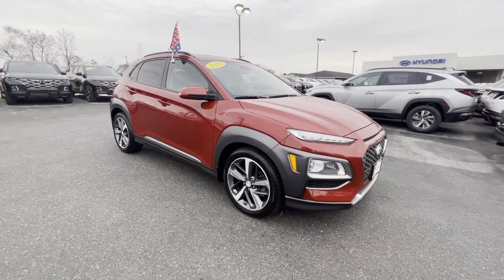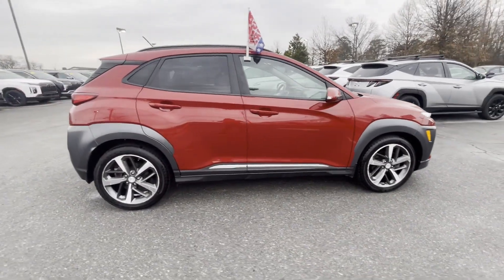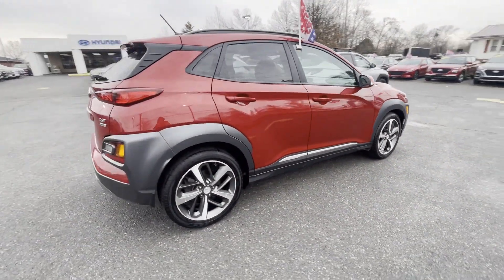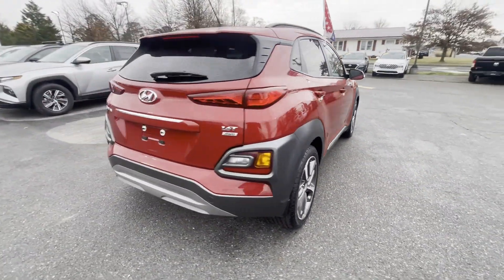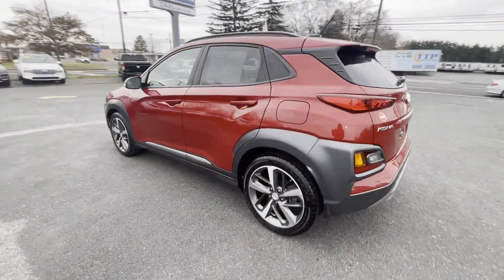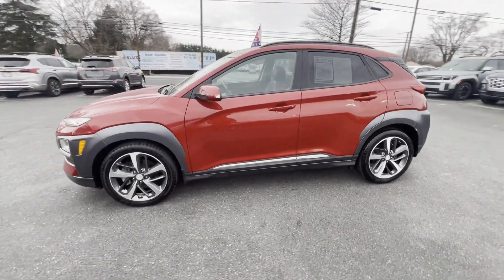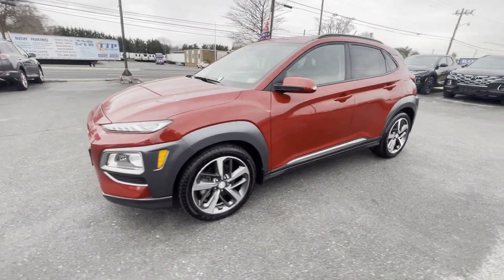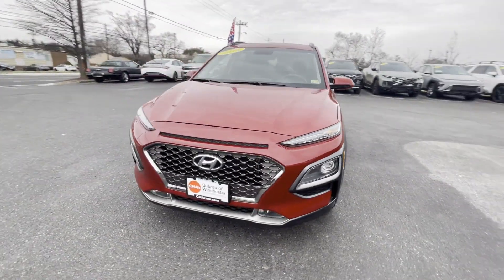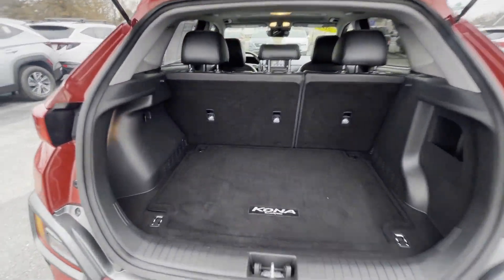2018 Hyundai Kona with less than 42,000 miles on the odometer. This SUV offers space as well as power and performance. Additionally, you'll be more than pleased with extra features like cross-traffic alert, side view mirrors with turn signals, satellite radio, blind spot monitor, all-wheel drive, heated side view mirrors, leather seats, moonroof, backup camera, and tinted windows. Take home the car of your dreams today.